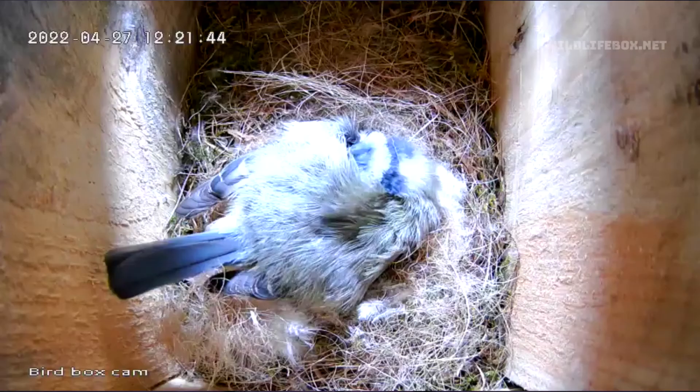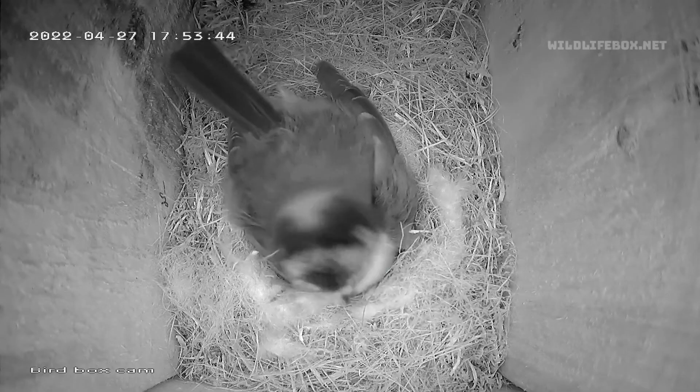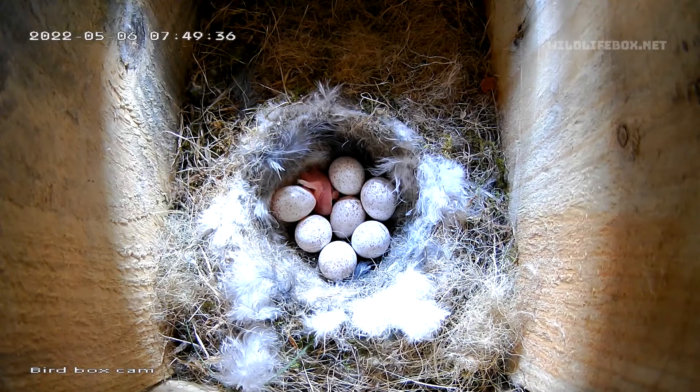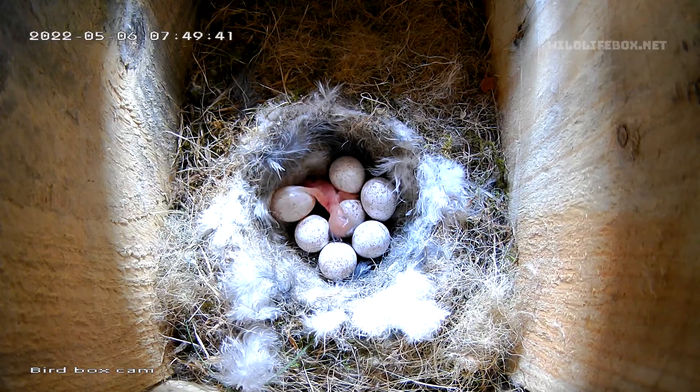She incubated the eggs for 10 days, and then when I checked on the eggs in the morning there was this surprise — the first chick to hatch. They do look very red and a bit translucent when they first hatch, and not the cutest either. This little one didn't seem to be moving to start with, but then it raised its head and was wanting the mother to feed it.